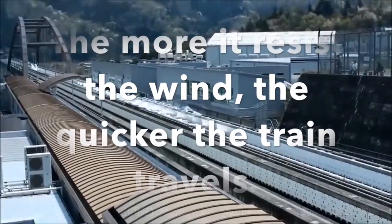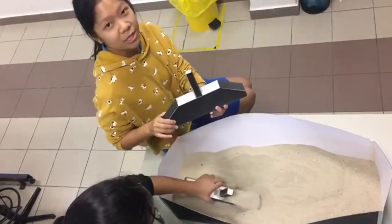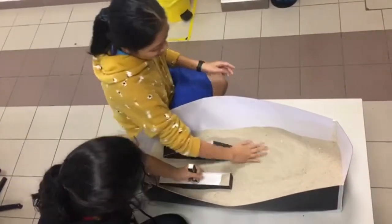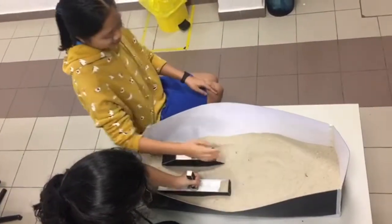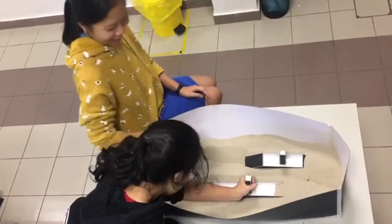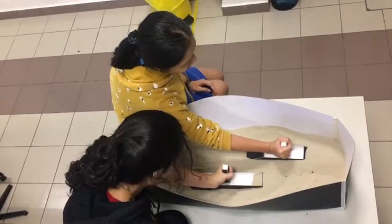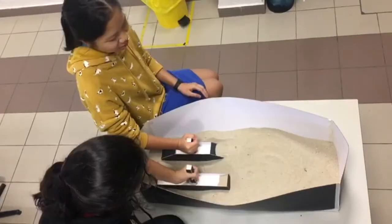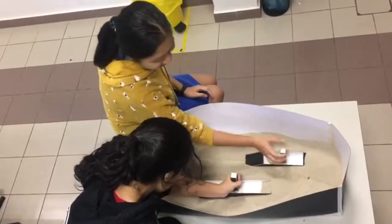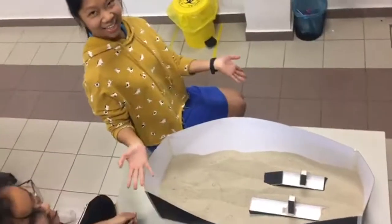The more it resists the wind, the quicker the train travels. Here I have an aerodynamic shape and I have the rectangular ball. Let's push these together and see which one goes faster. One, two, three, four — woo! The cardboard represents air resistance. As you can see, the model with an aerodynamic shape is easier to pull compared to the non-aerodynamic shape model. This clearly shows that when the shape is aerodynamic, it can resist the wind.